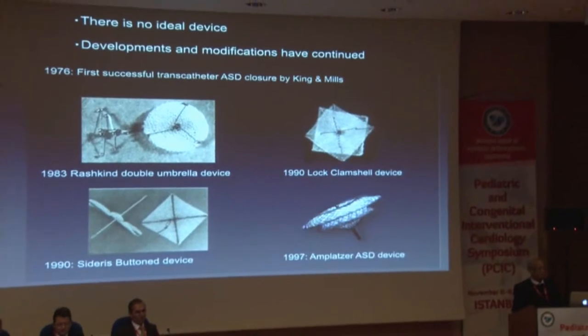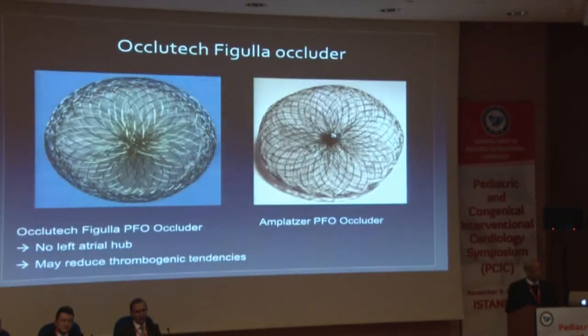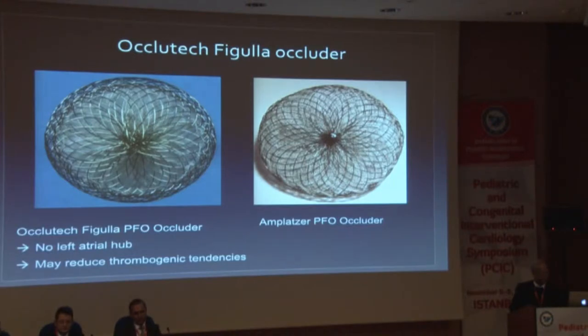Back in 1976, Terry King and Noel Mills implanted the first ASD device, which was a fairly complex, large-profile device. Subsequently, there were attempts at using the Rashkind double umbrella device for very small ASDs. That led to the development of the lock clamshell device, which subsequently became Cardioseal. Around the same time, the Sidris button device was developed. A major step forward was back in 1997, when the Amplatzer atrial septal defect device was developed and brought into clinical use. This led to development of a few other devices, which I'll touch on.